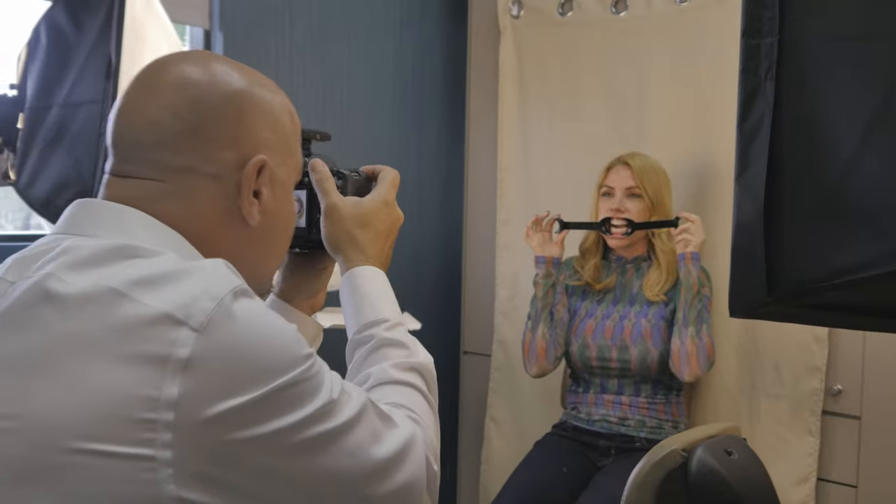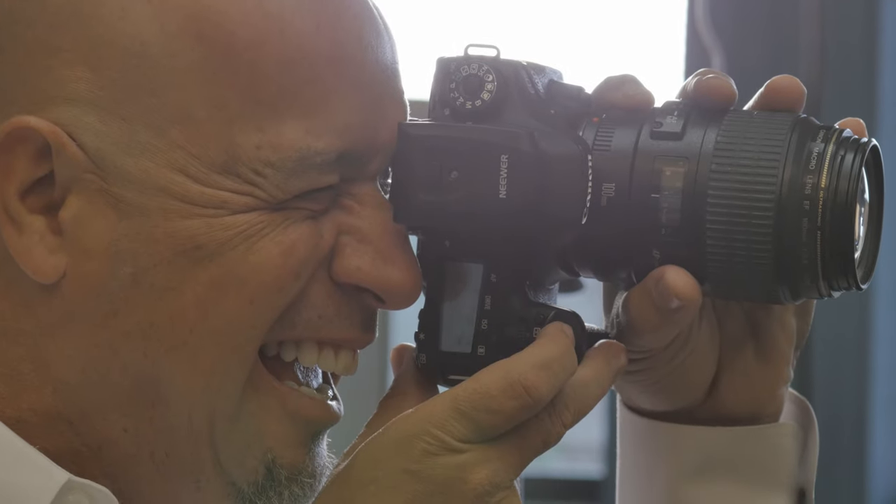My name is Dr. Matt Packard with Packard Dental, and it's been a lot of fun working with Eddie with CatSmiles because the process that we work through really allows us to make sure that we get a really positive end result.